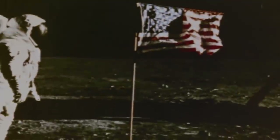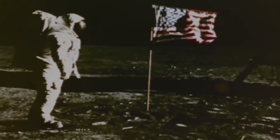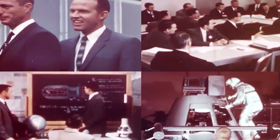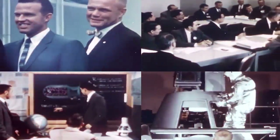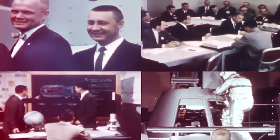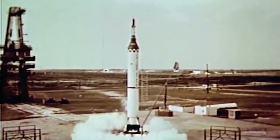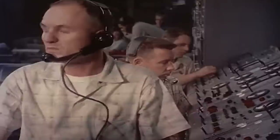Engineering the launch vehicles that allowed America to achieve suborbital flight and eventually land on the Moon was no easy task. The team of Project Mercury struggled for months trying to combine military and aviation technology, facing issues that had never been dealt with before. When the Mercury Redstone 1 launch failed, the engineers from Project Mercury stood in silence, astounded. The rocket only made a 4-inch flight.